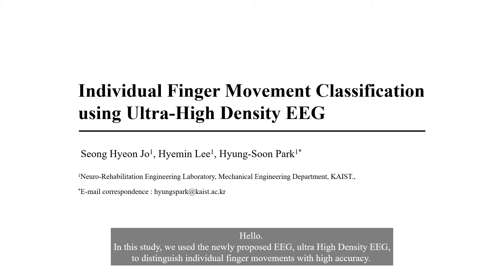Hello. In this study, we used the newly proposed Ultra High Density EEG to distinguish individual finger movement with high accuracy.